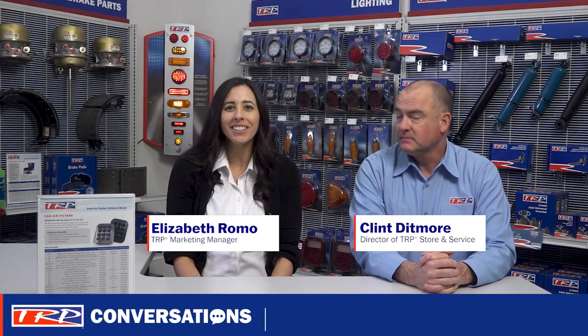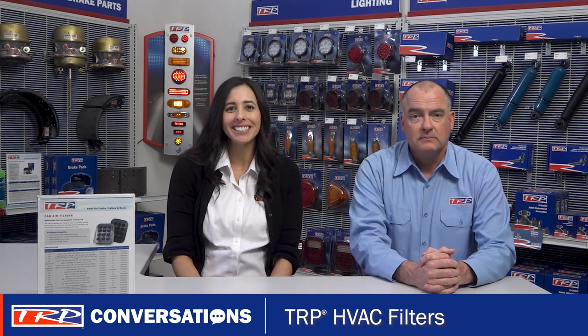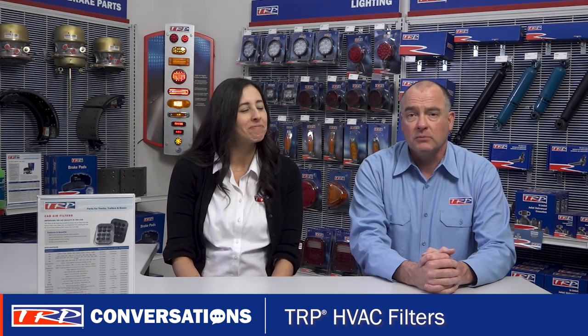Hi, welcome to TRP Conversations with Clint and Elizabeth. I'm Clint and I'm Elizabeth. I'm glad to be here with you today, Elizabeth, and I'm ready to talk parts. Me too, Clint. So let's jump right in. What product are we featuring today?